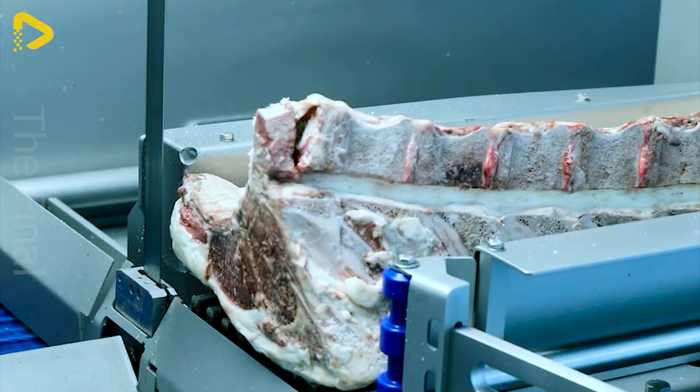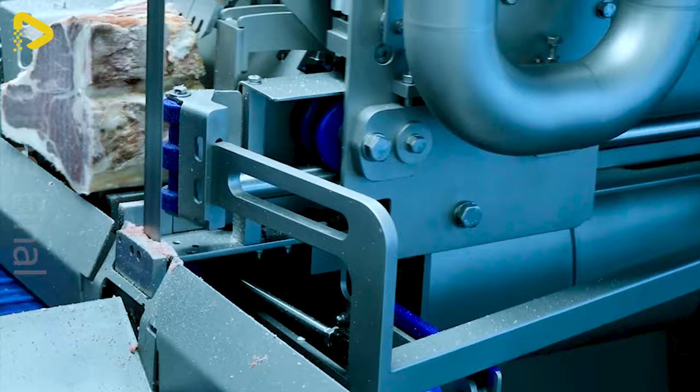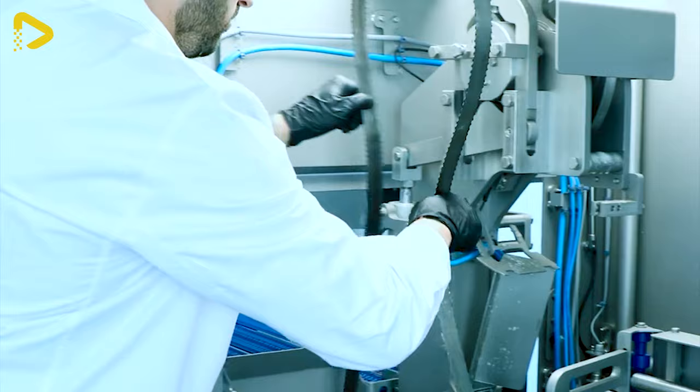The blade of the PW Saw automatic sawing machine is designed with high sharpness, ensuring precise and smooth cutting efficiency. Thanks to advanced technology, the blade can maintain its sharpness for a long time, helping to minimise replacement and maintenance costs.